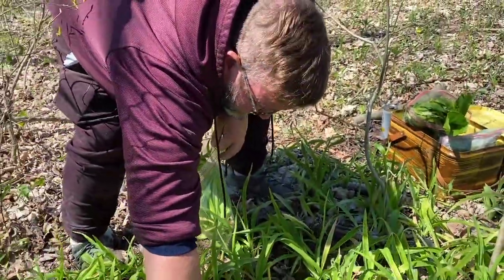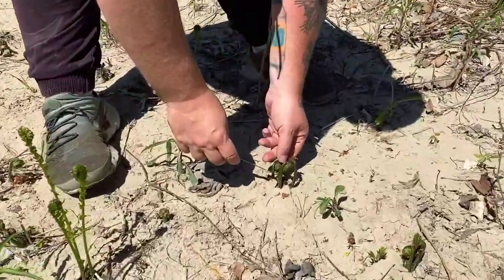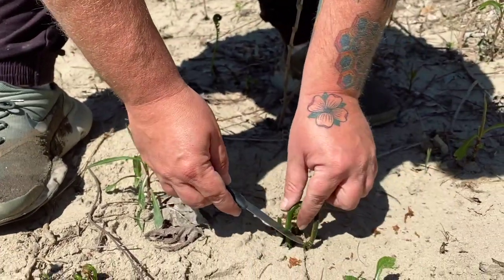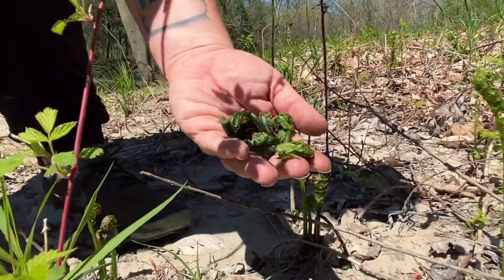We've just found one of my favorite things to forage: fiddleheads. These are just baby ferns before they start to leaf out. These are delicious — fry those up with some butter, it's almost like asparagus, so good. I'm going to put these on pizza, but you know, you could do lots of different things with them.